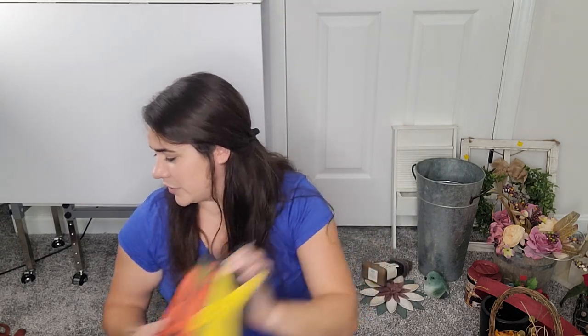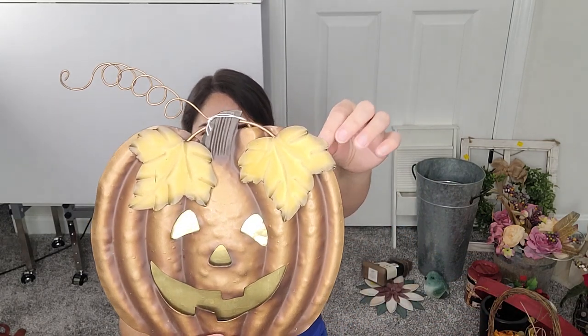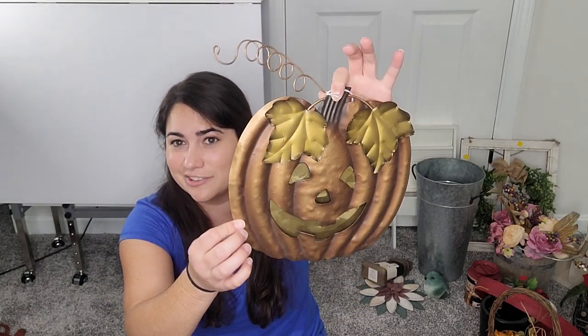I found a giant jumbo roll of burlap wired ribbon — good find, I got it for $4. There's a cute little Halloween sign. I don't know exactly what I'm going to do with it yet, but I'll give it a makeover and might make it a little more spooky. Speaking of spooky, I found this beautiful tin pumpkin. I love its look and I'm going to do more of a spooky vibe for it. I'm so excited to get this stuff flipped.